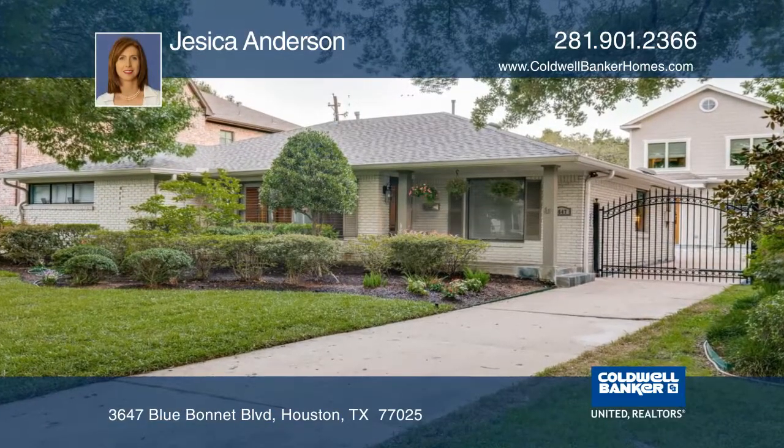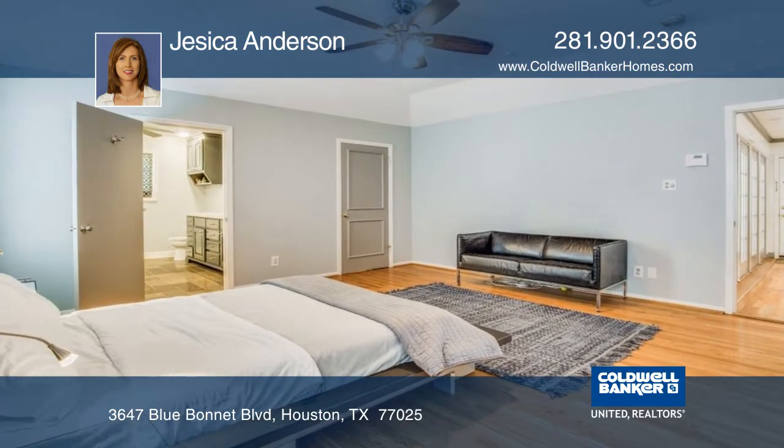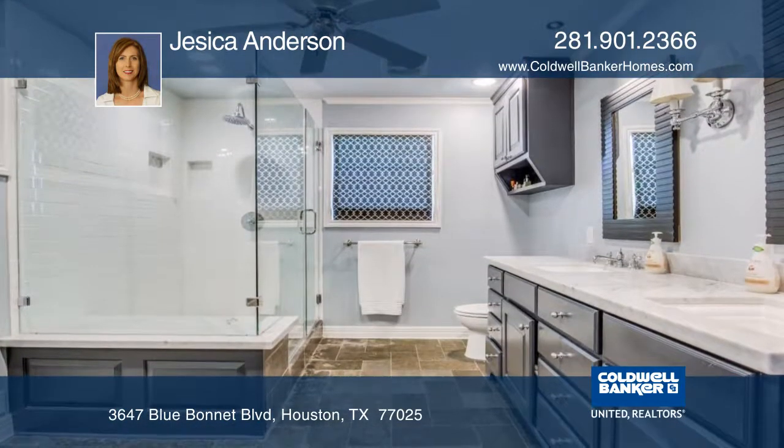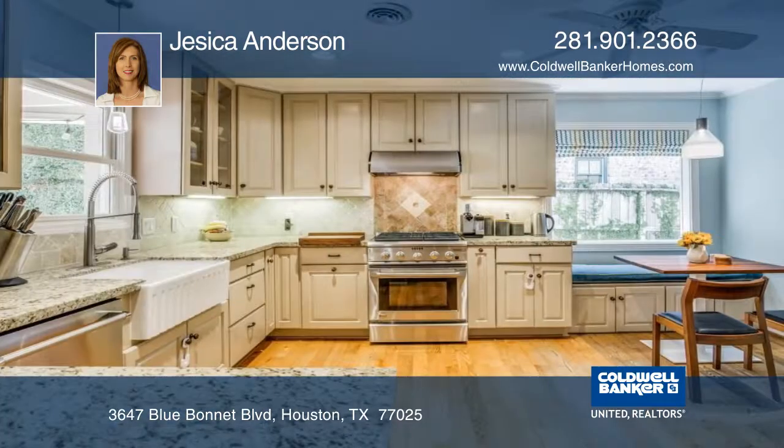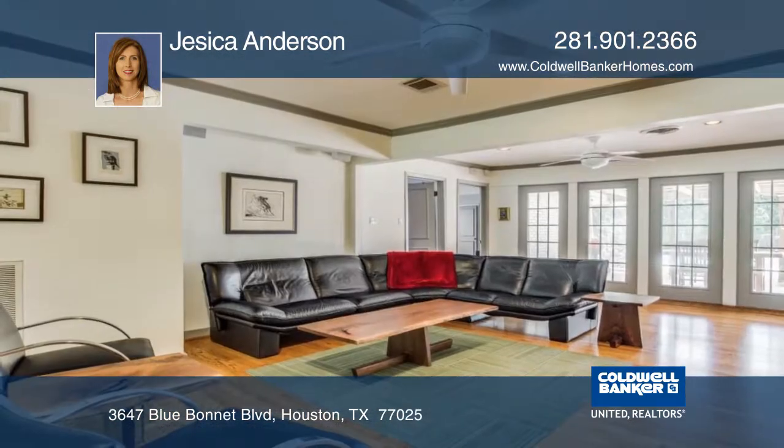This beautiful ranch-style home in the pristine community of Braise Heights features three spacious bedrooms and three bathrooms, an updated kitchen, and both the master and secondary bathrooms boasting high-end finishes. It is open concept, with wood flooring throughout the house.